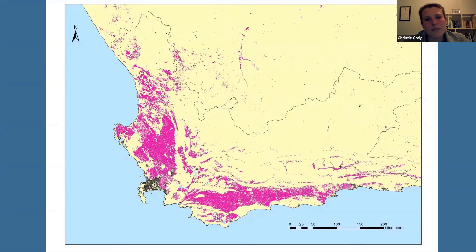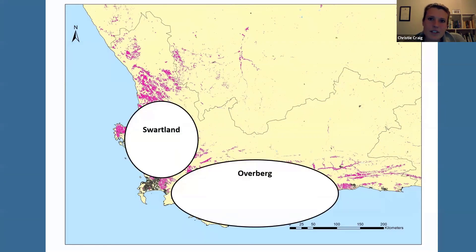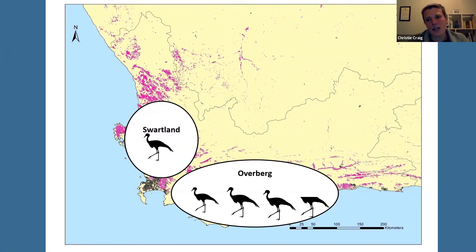This map gives you an idea of the extent of transformation for agriculture in the Western Cape — parts of the southern and western areas are very transformed. The purple colour indicates all the land transformed for agriculture, which, while not great for natural vegetation, has been positive for cranes because a lot of habitat opened up for them. We refer to these two areas as the Overberg and the Swartland. In terms of crane numbers, we find the vast majority of blue cranes within these agricultural landscapes, and typically blue crane numbers are about 3.5 times denser in the Overberg than in the Swartland.